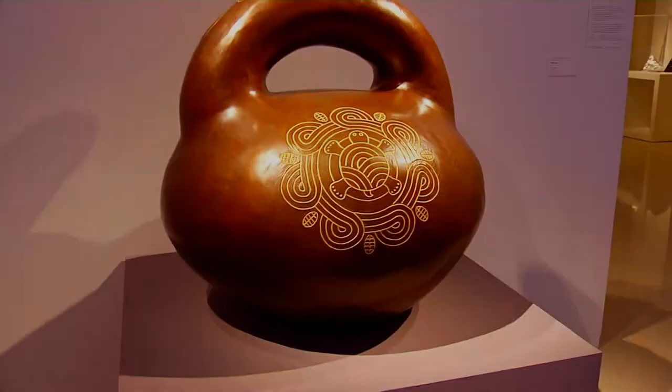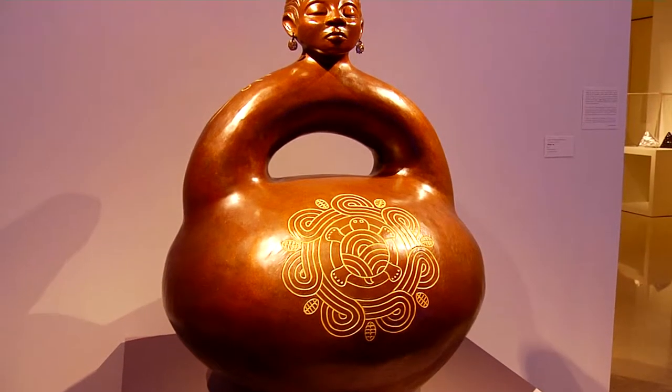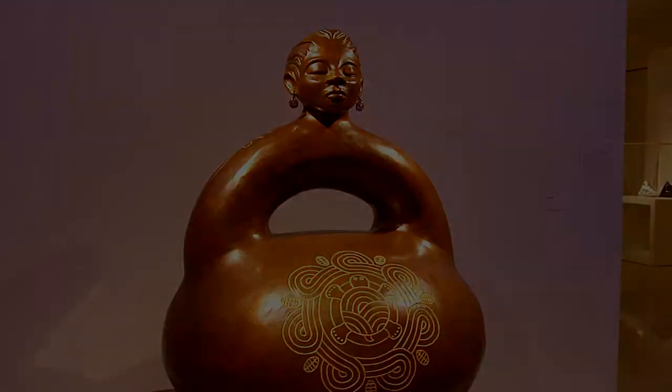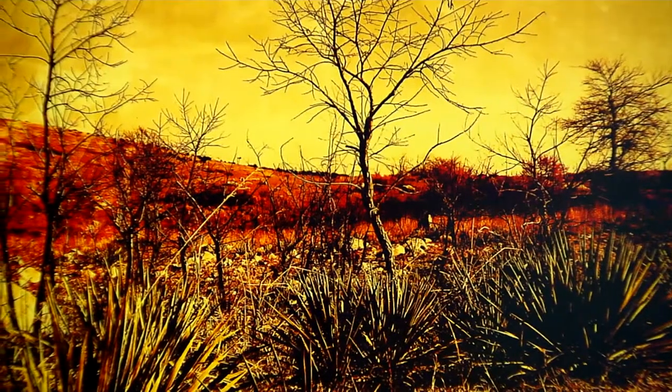Every artwork, whether it's two-dimensional or three-dimensional, tells a story. It has something to say. It has its own frequency. And even though it's something you look at, it's like a narrative. When I look at these, I hear the sounds of the history and the culture. I hear the artists telling a story.